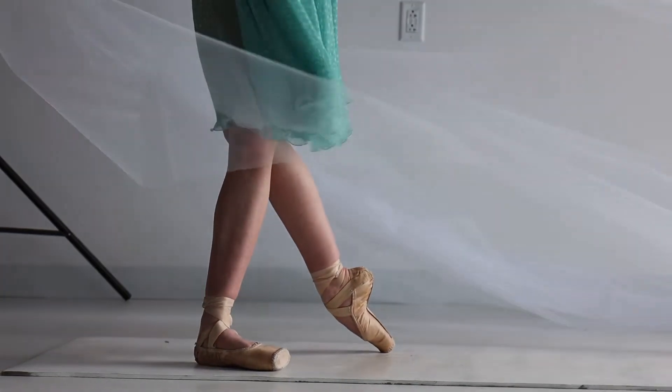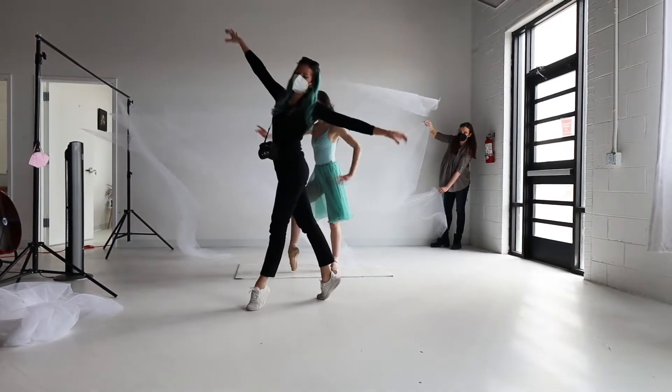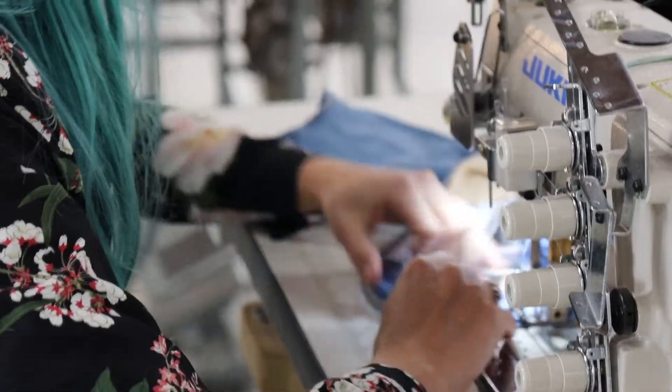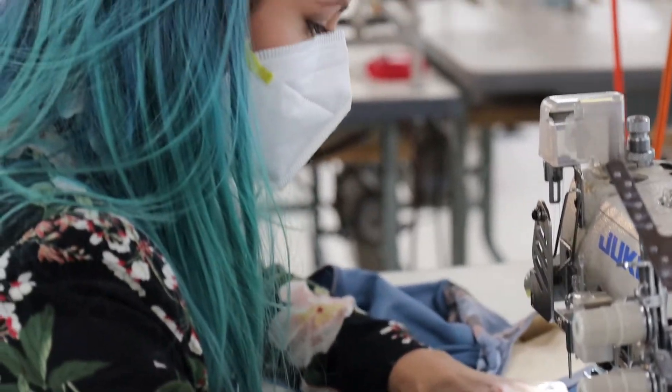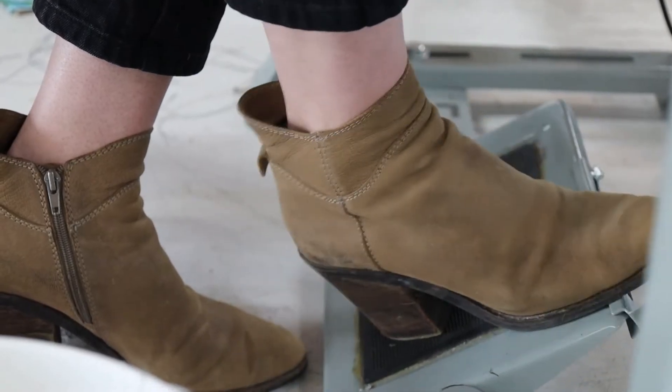As far as I know, we're actually one of the only dancewear companies that fully manufactures all of our goods here in the U.S. We're super proud to be a hundred percent U.S. made and the whole process from start to finish is done right here in our Denver workshop.